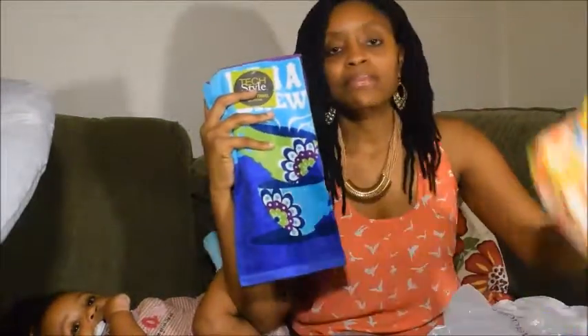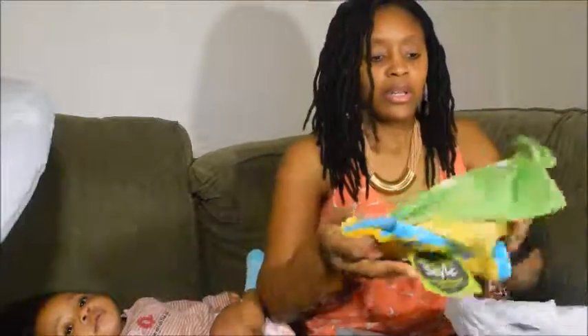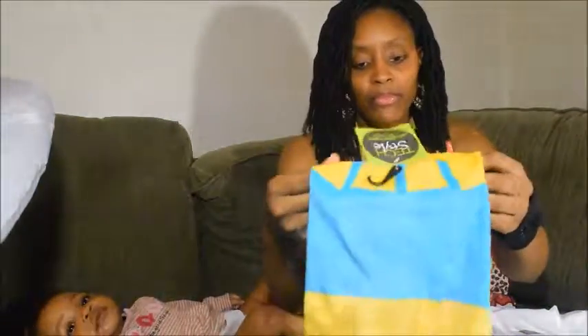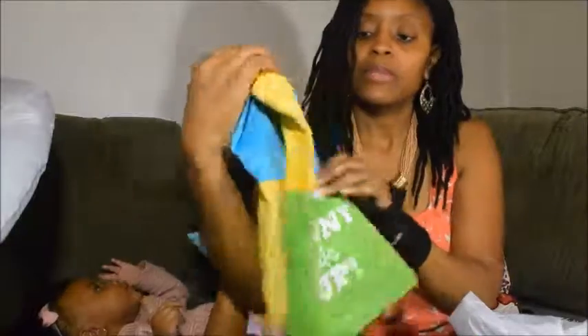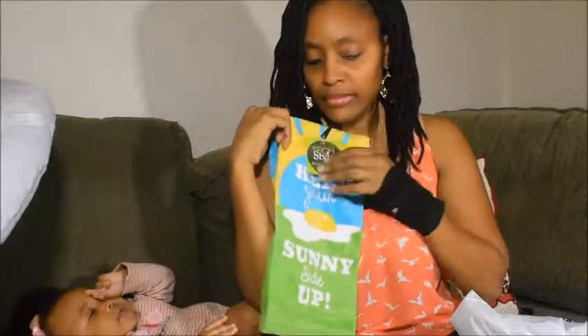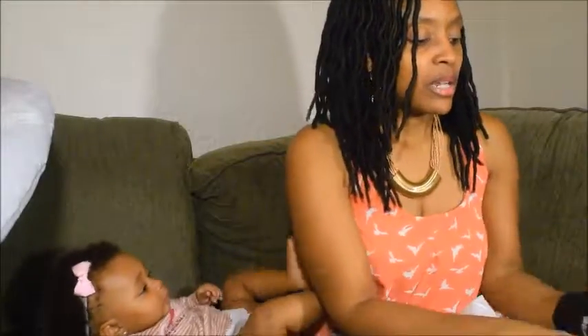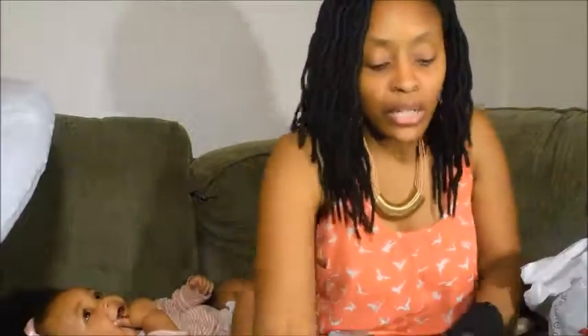These towels look really cute. One of them says 'Keep your skinny side up.' They feel really nice and thick. I also got some shoes from Boston Store that were on clearance.